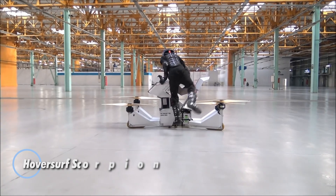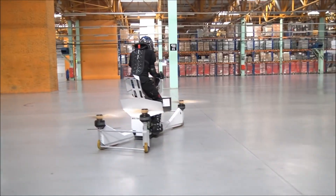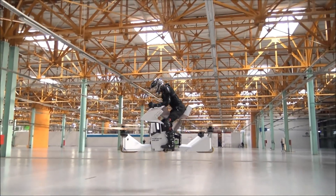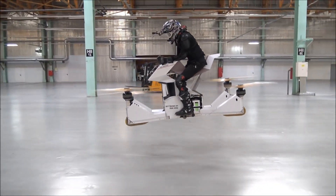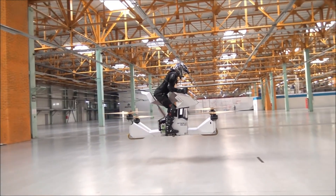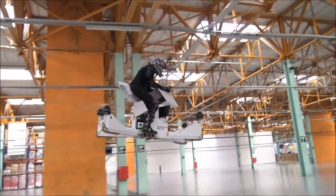The HoverSurf Scorpion is a cutting-edge single-passenger hoverbike that reimagines personal aviation with its unique quadcopter design. Originally launched as a crowdfunding project, this futuristic vehicle reaches speeds of up to 43 mph and flies at altitudes of up to 4.6 meters, offering a flight range of 13 miles. Depending on the payload, the Scorpion delivers flight times ranging from 15 to 40 minutes, making it adaptable for various use cases.